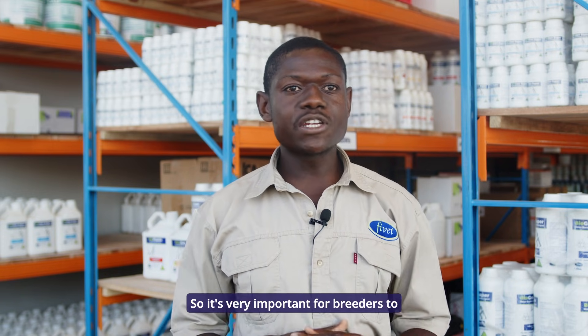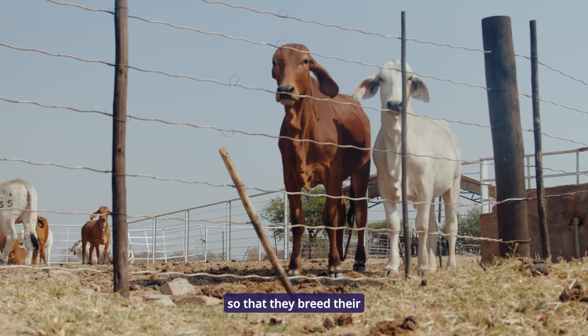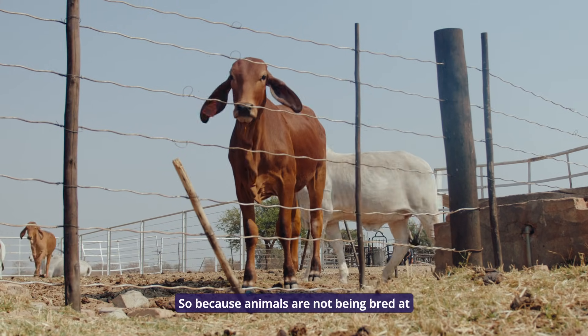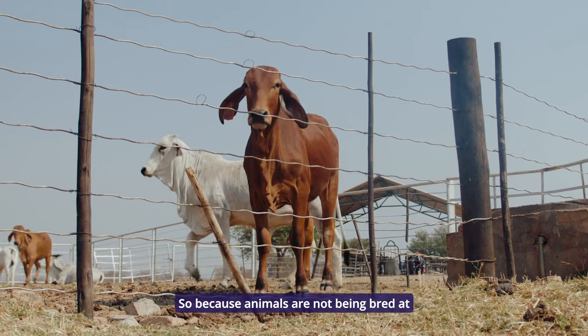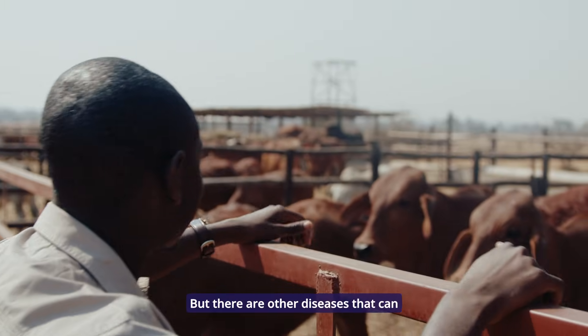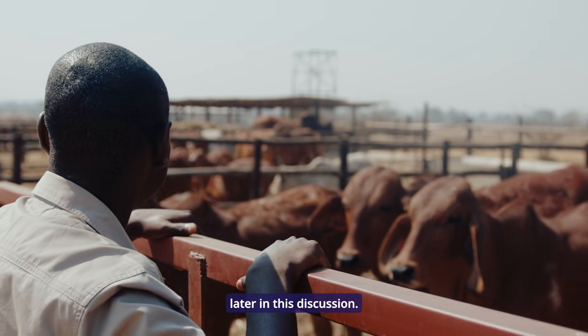A cow that's cycling will always go on heat every 21 days. It's very important for breeders to look for signs of estrus so that they breed their animals at the right time. Because animals not being bred at the right time means they continue cycling. There are also other diseases that can affect breeding, which we will talk about later in this discussion.